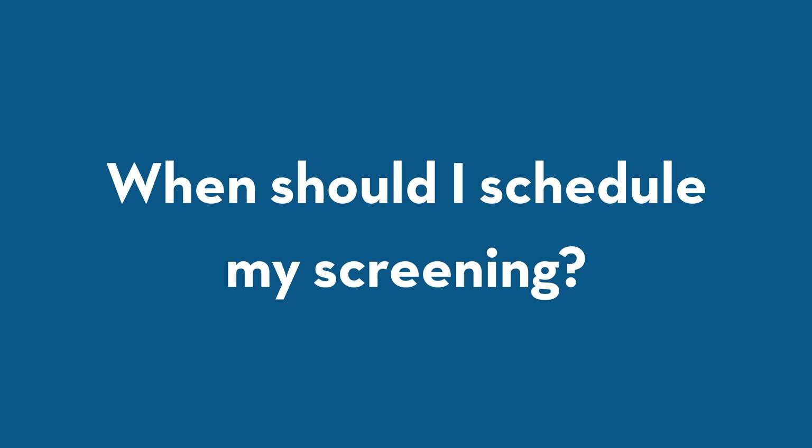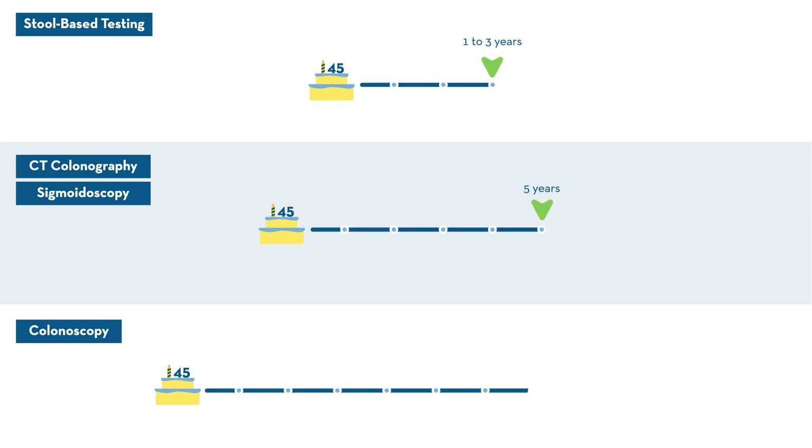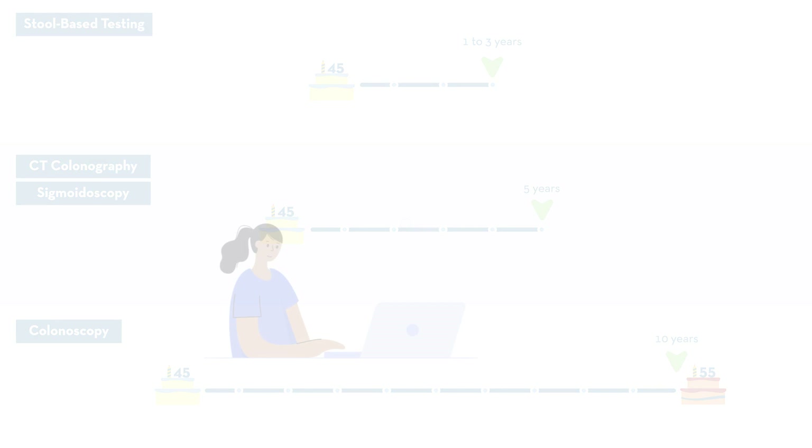Once you determine the right method for your screening, when should you schedule your screening? Doctors recommend people get their first screening at age 45. If no signs of colon cancer are detected and you have no family history, you should be screened again in 1 to 10 years, depending on the screening method you used.